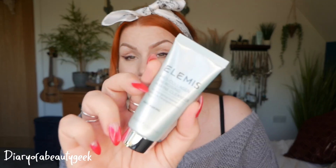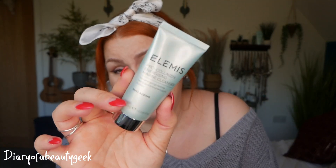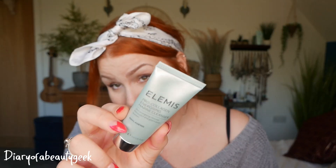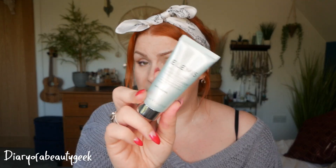Next I got a product by Elemis — this is the Pro-Collagen Energising Marine Cleanser, and I've got 30ml here. I've tried this before and I absolutely love the Elemis brand. These little sizes are so handy to take away for weekends, so you're not lugging full-size products. I love this so I definitely added it.